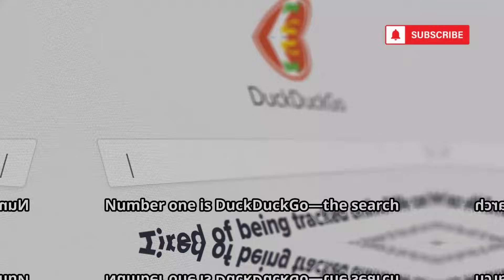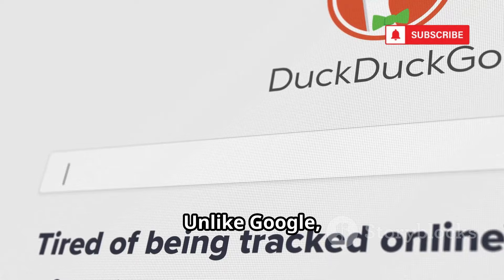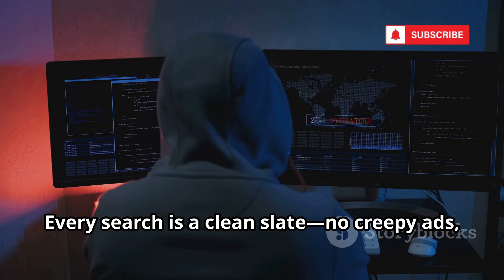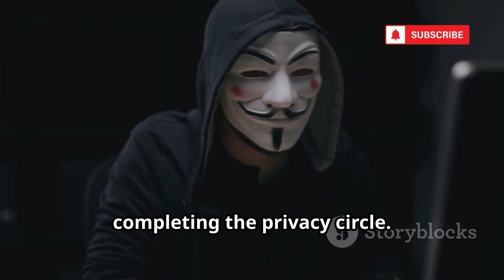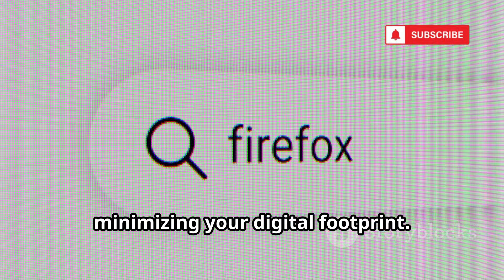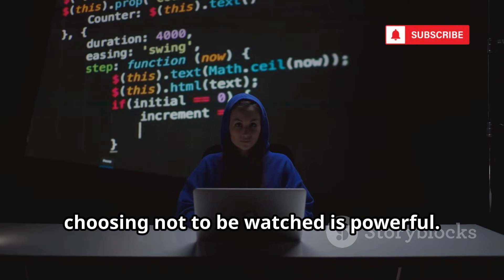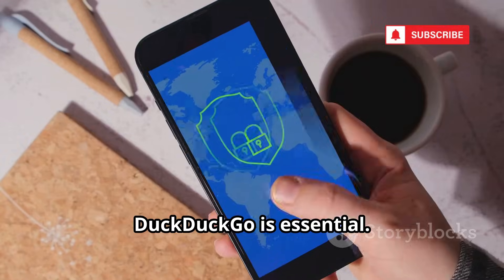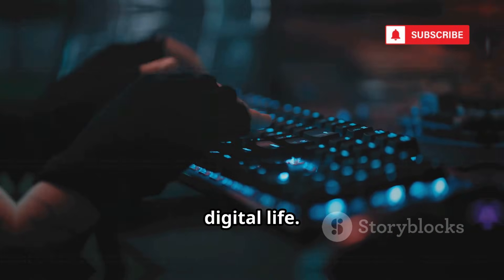Number 1 is DuckDuckGo — the search engine that doesn't track you. Unlike Google, DuckDuckGo doesn't log your searches, your IP, or build a profile on you. Every search is a clean slate — no creepy ads, no history to subpoena or hack. It's the default search engine for Tor, completing the privacy circle. DuckDuckGo's bangs let you search other sites directly, minimizing your digital footprint. It's the easiest step toward reclaiming your privacy. In a world obsessed with data, choosing not to be watched is powerful. For anyone exploring the dark web or just wanting privacy, DuckDuckGo is essential. You don't have to trade privacy for convenience — start with your searches and protect your digital life.